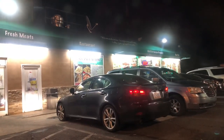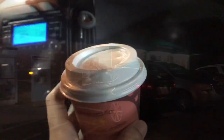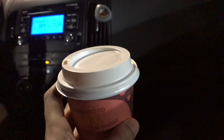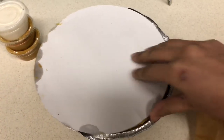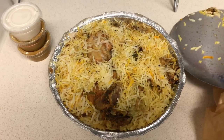It got a little late so we bought dinner from an Indian catering counter inside the halal meat shop we usually shop at. They also have the best hot tea all the time. As it was late we had only limited options and opted for chicken biryani.